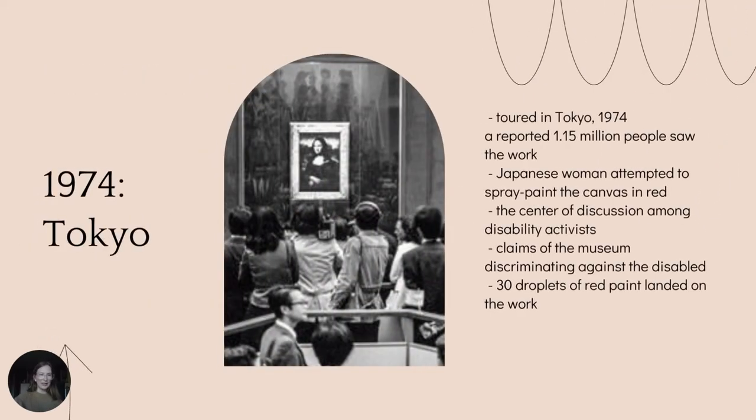There are only a handful of times the Mona Lisa has ever left the Louvre, one being Tokyo in 1974, where a reported 1.15 million people saw it at the National Museum in Tokyo. On the first day of its visit, a 25-year-old Japanese woman attempted to spray paint the canvas in red. The exhibition had been at the centre of discussion among disability activists in the days before opening, who claimed the museum was discriminating against those with disabilities. Taking matters into her own hands, the woman managed to get around 30 droplets of red spray paint onto the canvas before she was detained.